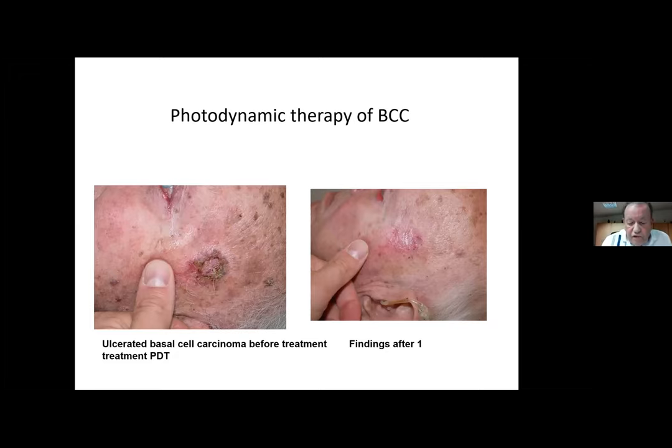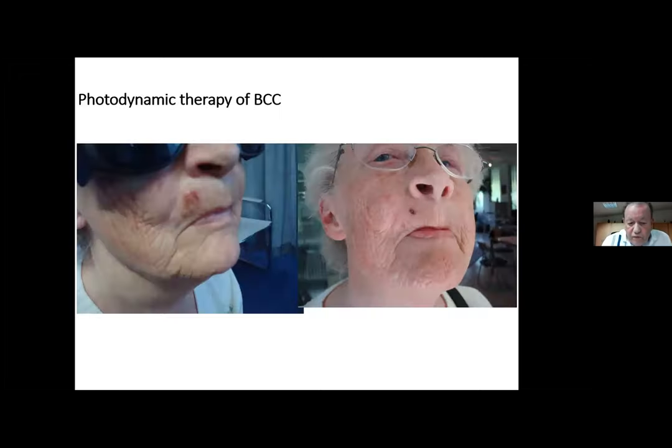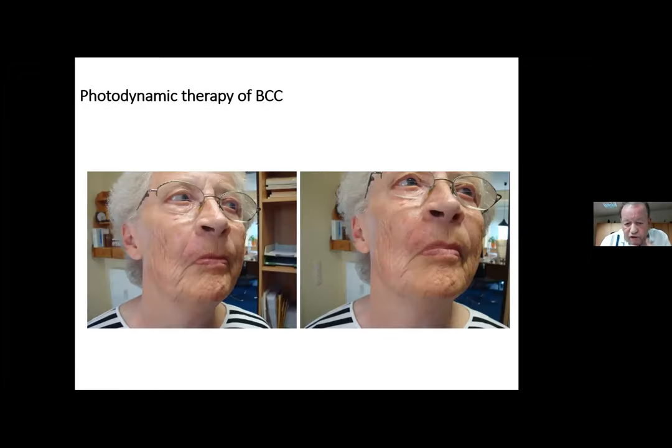Here's another picture — a BCC carcinoma treated very well. And from one of my patients: the surgeons wanted to cut out a large piece, but the good thing about PDT is you can do it several times like a sandwich therapy. Step by step you remove the first two or three millimeters, wait two weeks, treat again — there is no limitation. And here you can see the final result, which was very good.